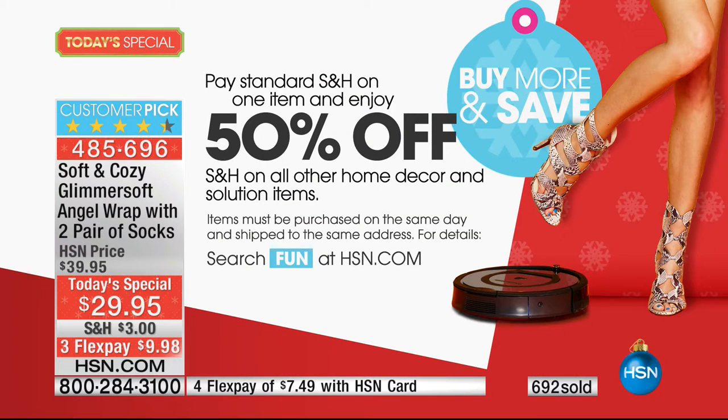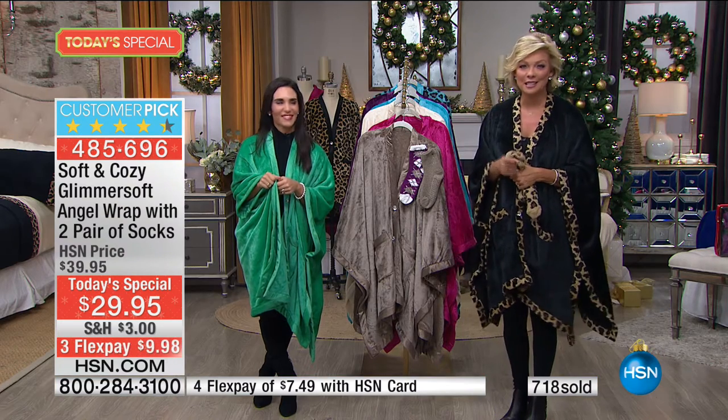Buy more and save on shipping. You pay three dollars to ship the first one — big deal. All the rest are half off on home decor and other solutions. When it comes to giving you giftables and taking care of people on your list, enjoy buy more and save on shipping. That's the best feeling of all.